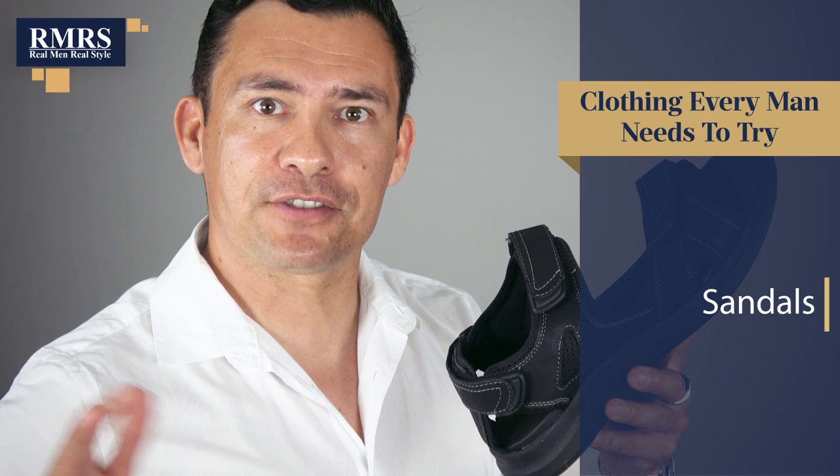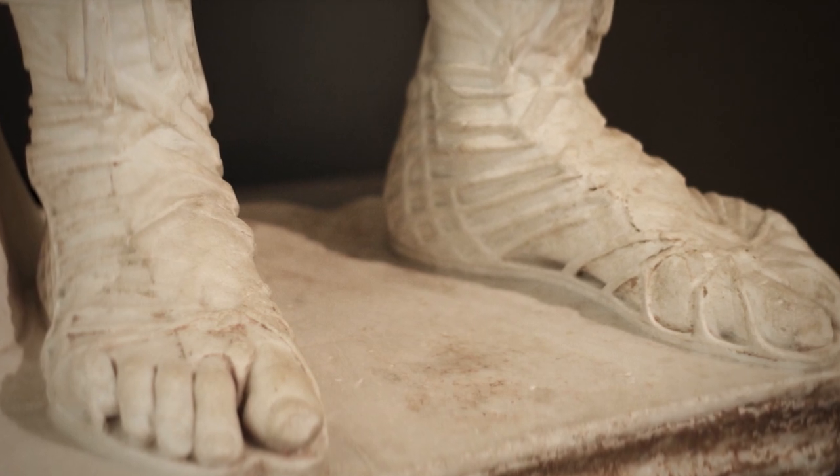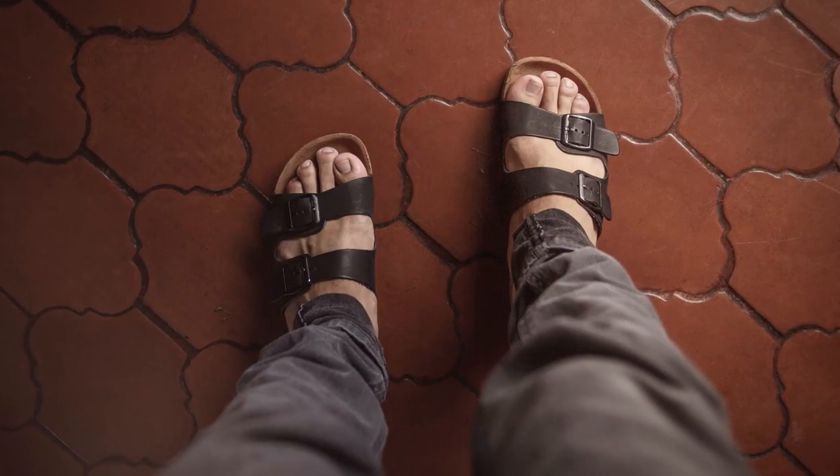Next up: sandals. They do have a place in a man's wardrobe, especially considering their history going back a couple thousand years — one of the earliest forms of footwear for men. If I'm going kayaking with my kids, I want something that can get wet and stay on my feet, and sandals do the job. Take care of your feet and wear sandals in a place that's appropriate — not with jeans, but with shorts when you're hitting the beach, the lake, or spending time with your family.